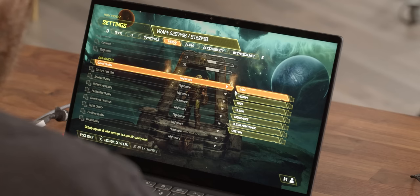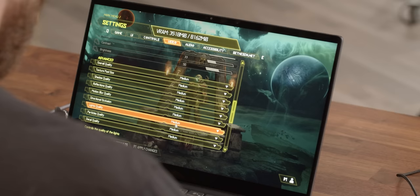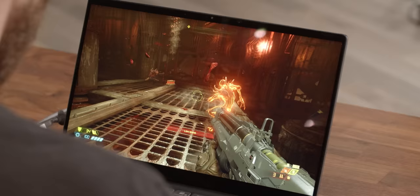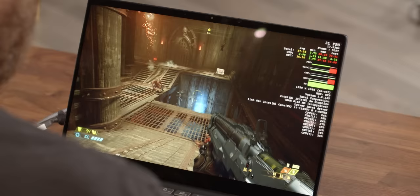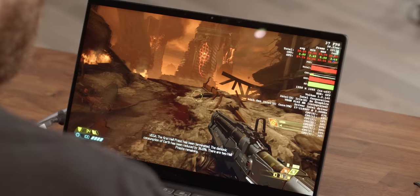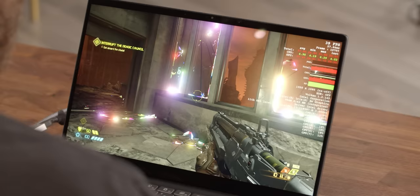Someone launched a laptop with a built-in fidget toy for while you're waiting for loading screens. Let's try medium — medium, 1080p. This is kind of crazy. This has got to be running at around 30 FPS or so. We can turn on performance metrics. This is Doom — 31 FPS.